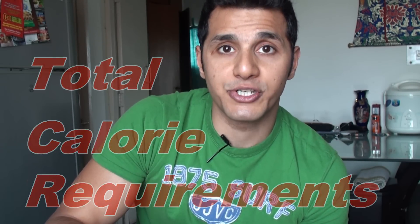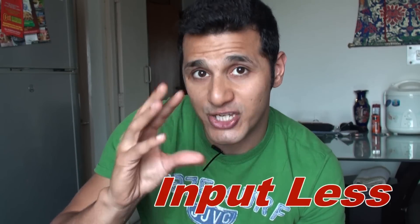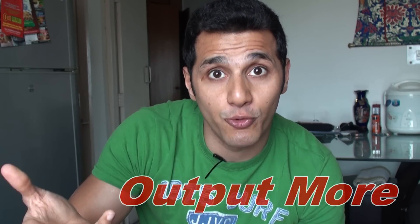Number 4: Make sure that you eat as per your total calorie requirements. If your goal is to lose belly fat or reduce body fat, it's very important that your calorie input is less and your calorie output is much more. That is the only way your body is going to burn into the existing belly fat or body fat stores.